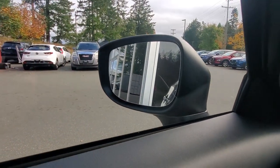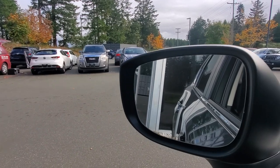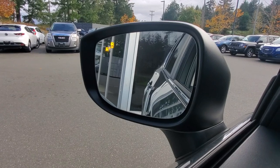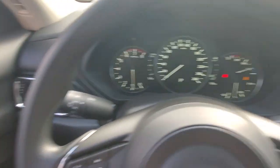The blind spot monitoring system gives you an indicator light in your rearview mirror to let you know when someone's coming up beside you — just like that. Behind the steering wheel you've got your automatic headlights and rain-sensing wipers.